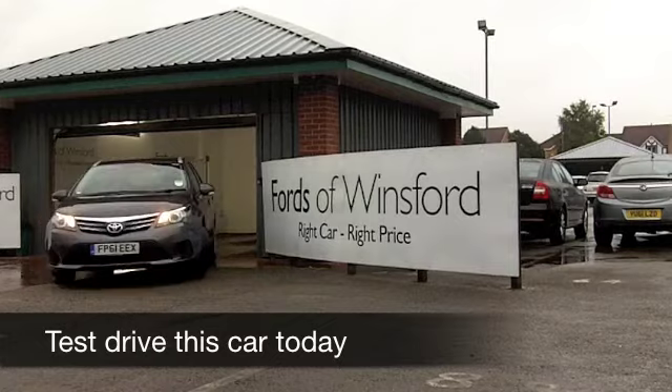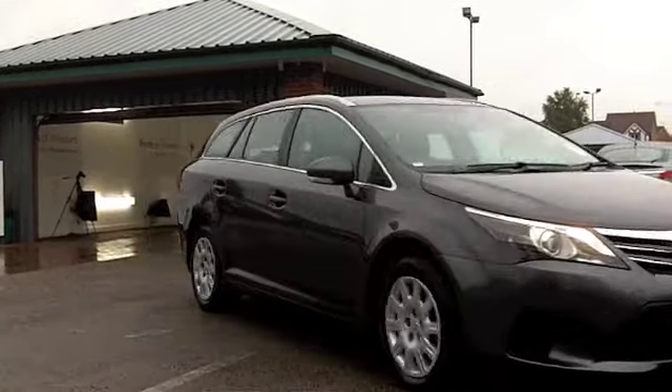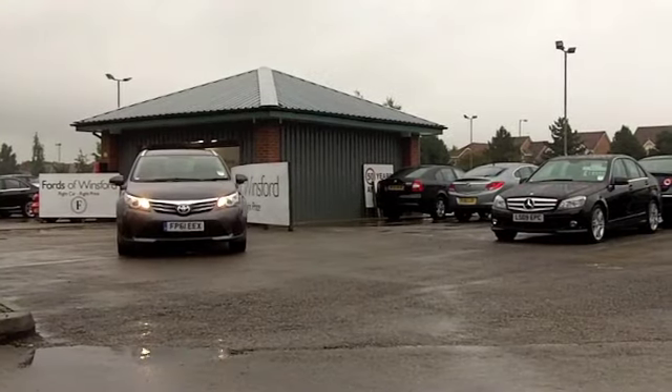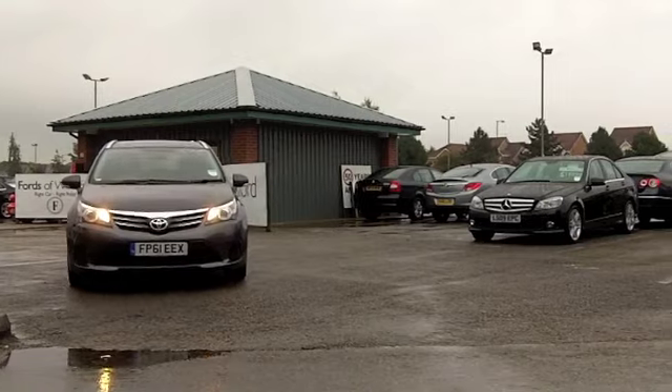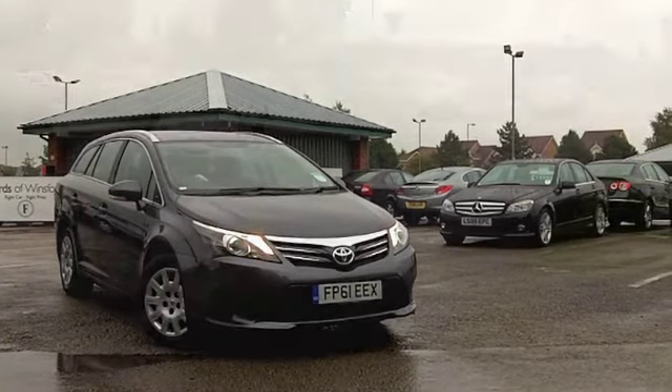The Toyota Avensis is quite a roomy car — make it into an estate and it really is quite carnivorous, so a real practical motor. Of course it's a Toyota, so you can look forward to many miles of very reliable and enjoyable motoring.